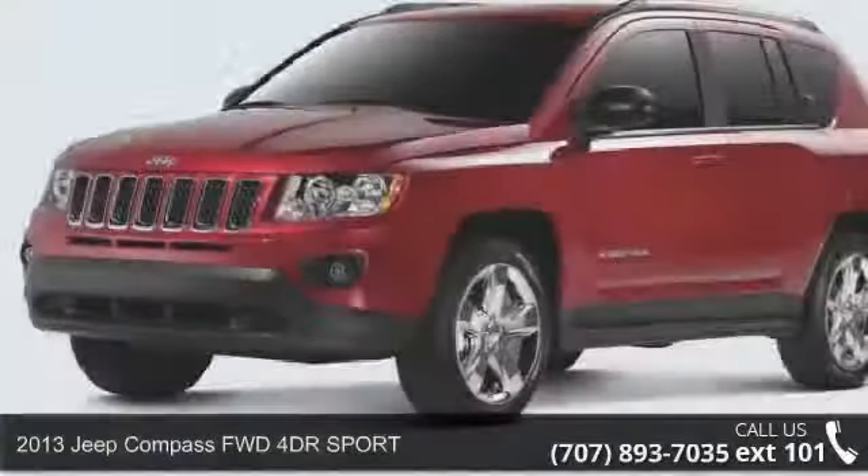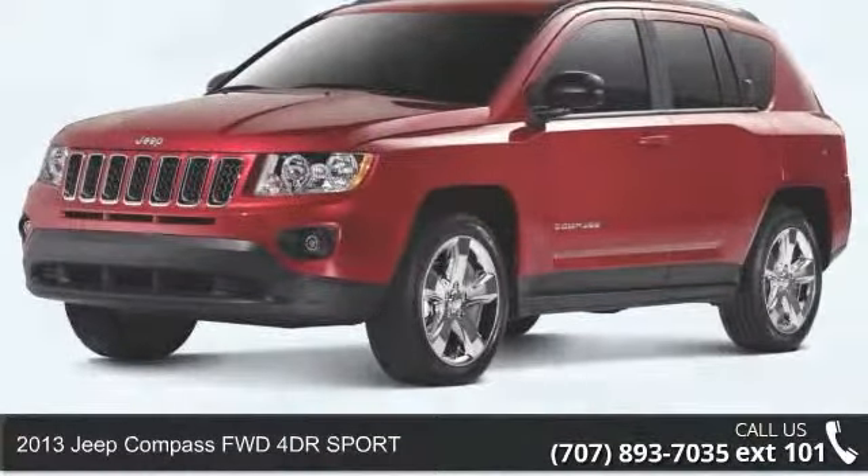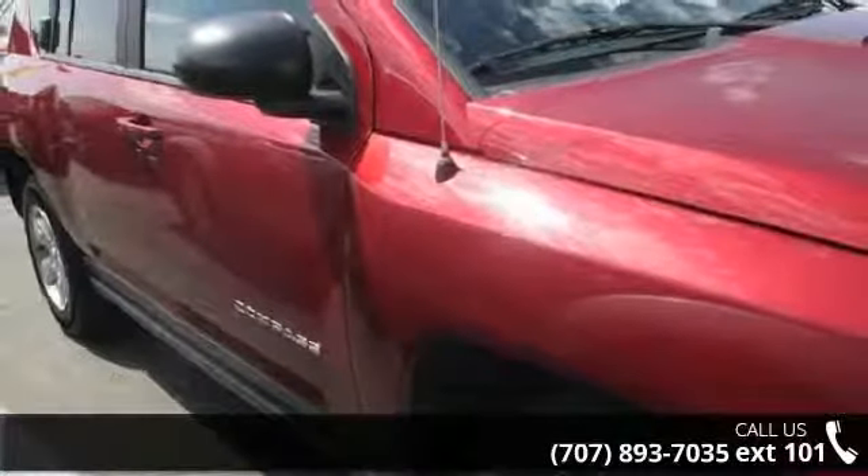Imagine yourself in this 2013 Jeep Compass. If you are looking for an automobile with great features, look no further.